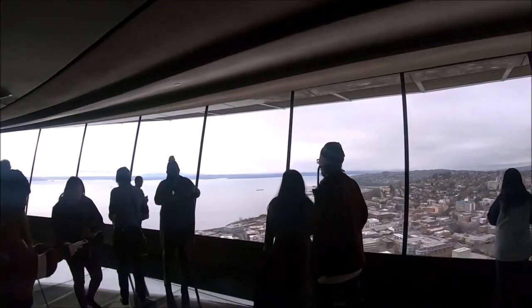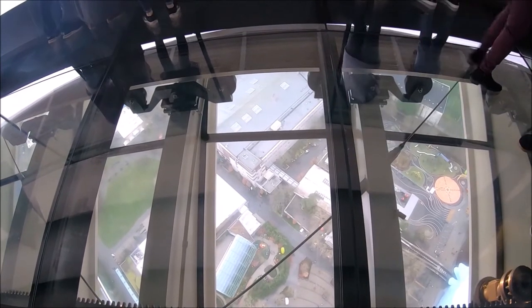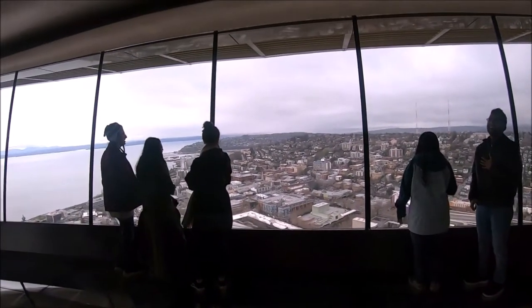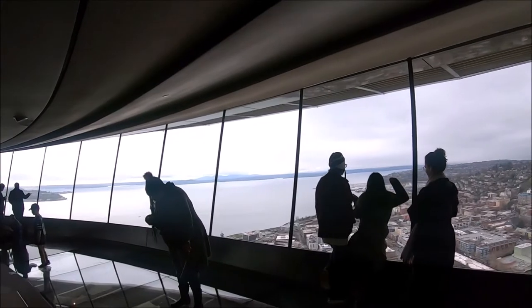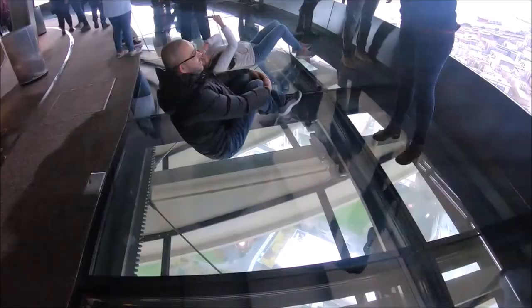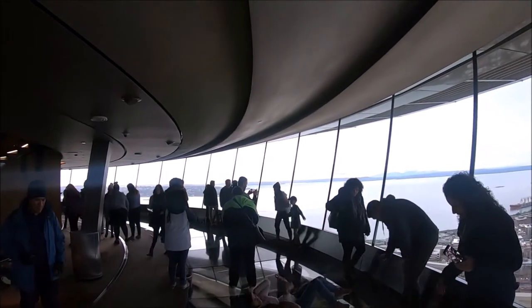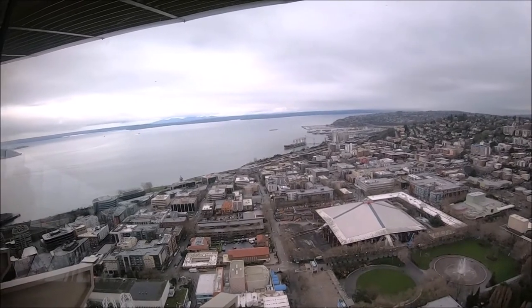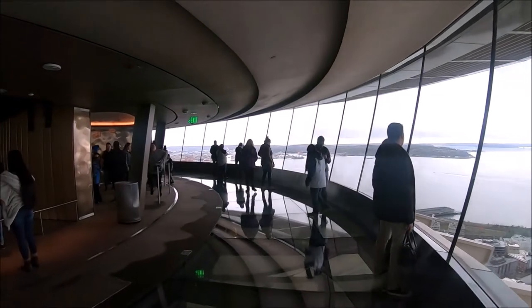From the bottom of the staircase, you'll encounter the Loop — the world's first and only rotating glass floor. Be careful with your initial step onto it, as it can be disorienting for some people. From the rotating glass floor, you can see the downward view of the Space Needle and the surrounding area below. You can walk or just take a seat and watch the view rotate around.